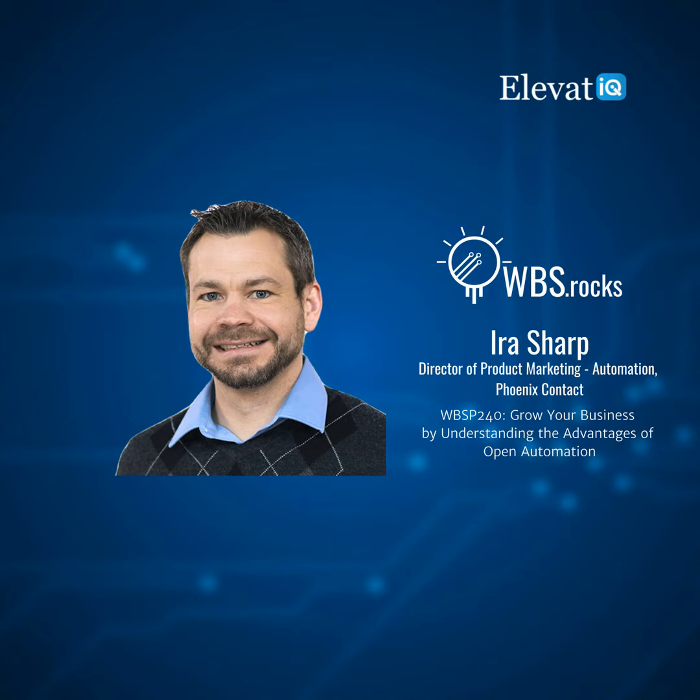You will need to decide whether you want to build the entire process from scratch or buy it out of the box. In today's episode, our guest Ira Sharp shares his insights on open automation and why it's important for manufacturers as they increase their Industry 4.0 maturity. He also describes the differences between open, industrial, and process automation, and discusses vendor lock when buying a control system versus designing it from scratch.